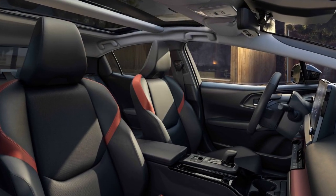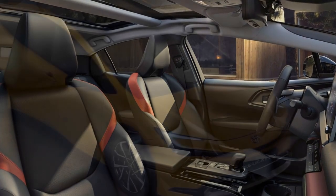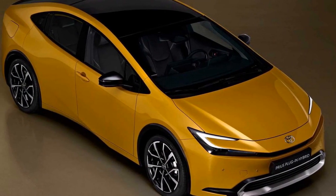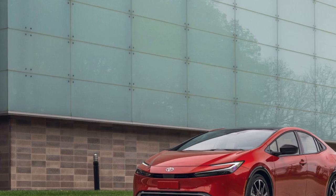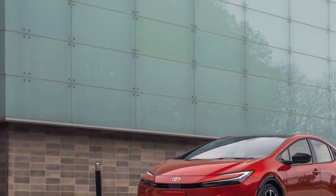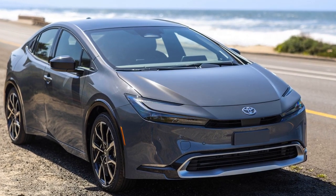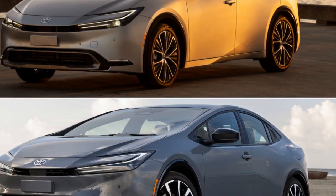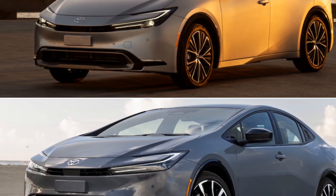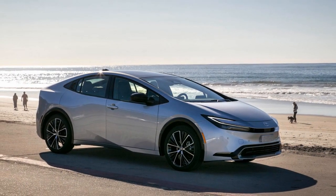The performance of the 2023 Toyota Prius Prime is a unique blend of efficiency and capability. While it excels in fuel economy and eco-friendliness, it is not designed for high-performance driving. 1. Hybrid powertrain: The Prius Prime features a hybrid powertrain that combines a gasoline engine with an electric motor and a large lithium-ion battery. The 1.8-liter four-cylinder engine produces a modest 95 horsepower, but when combined with the electric motor, the total system output reaches around 121 horsepower.